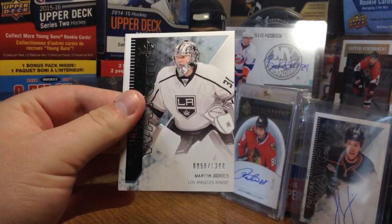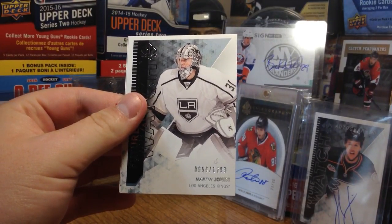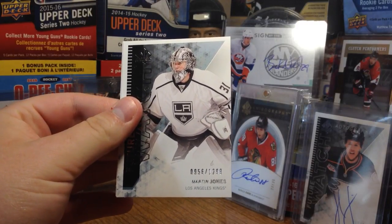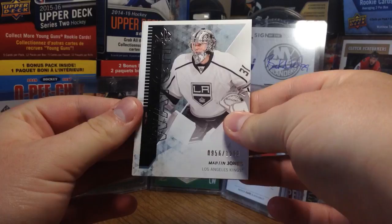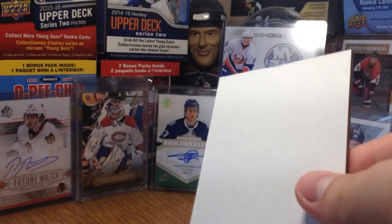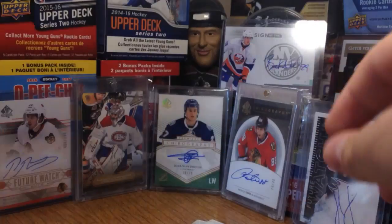It's a Martin Jones Future Watch — sweet! It's not signed, but it's numbered to 1299. For whatever reason I only have two other non-signed Future Watches: Frederik Andersen and Tuukka Rask, so this will go right with them. I like Martin Jones — I just recently got an auto of him. That's really cool, I'll take it.